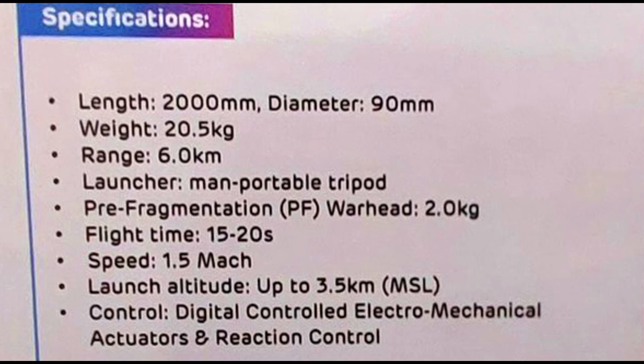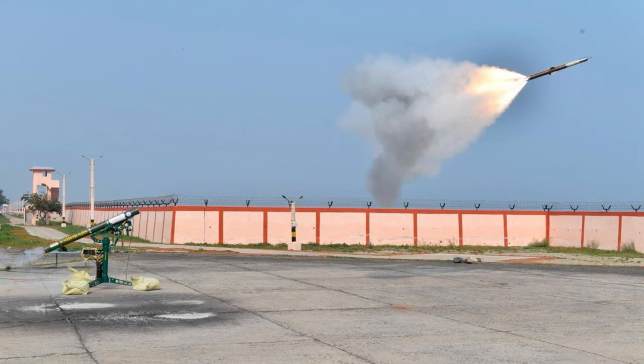The controls combine digital control, electromechanical control, fins, and reaction control. Once the trial is completed, results will be assessed quickly and orders will be placed.